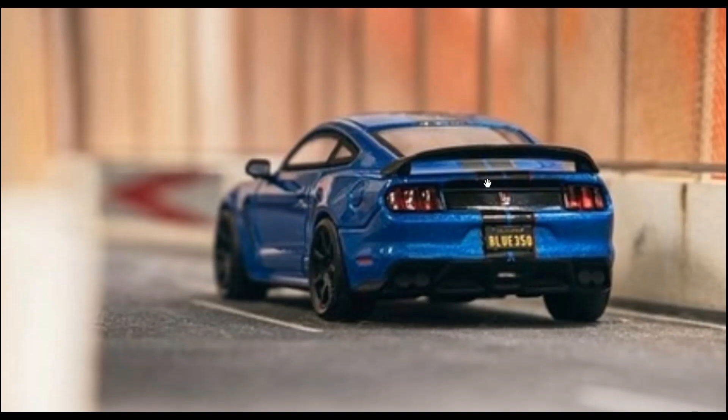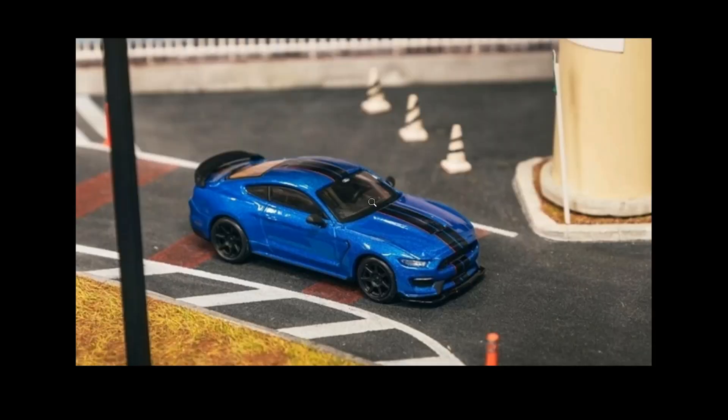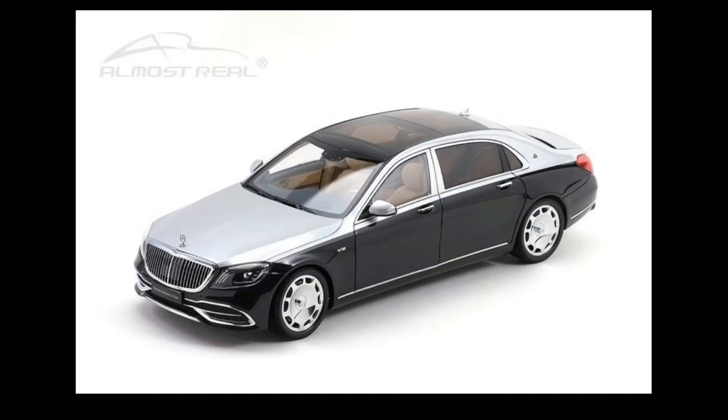Tarmac Works cars are more expensive than Mini GT. Most of them are around $20 when not on sale. Mini GT is close to $10 US. For Tarmac Works, I only buy them when they're on sale — they always go on sale here for $10 US, so if they're on sale, that's a win-win situation.